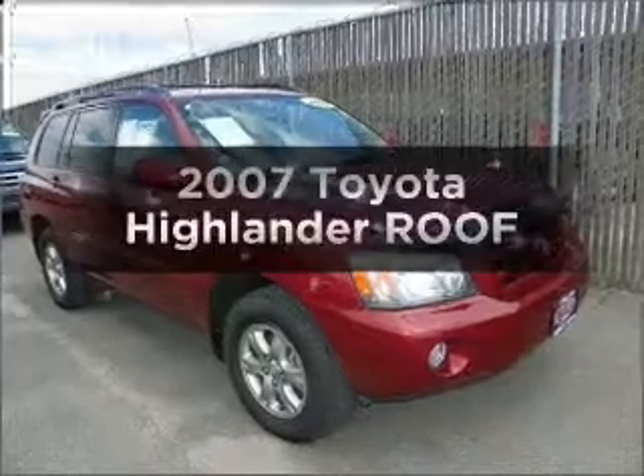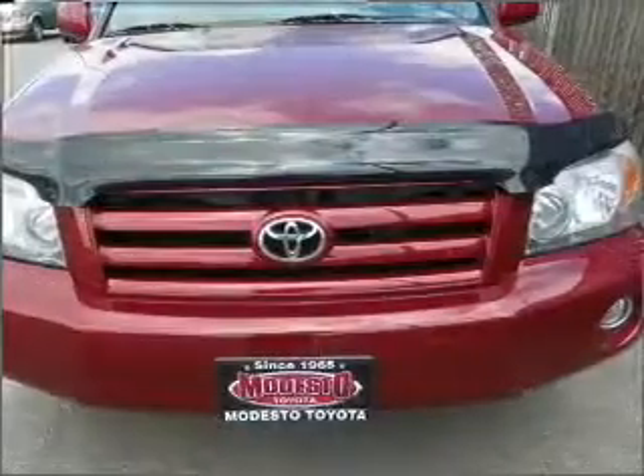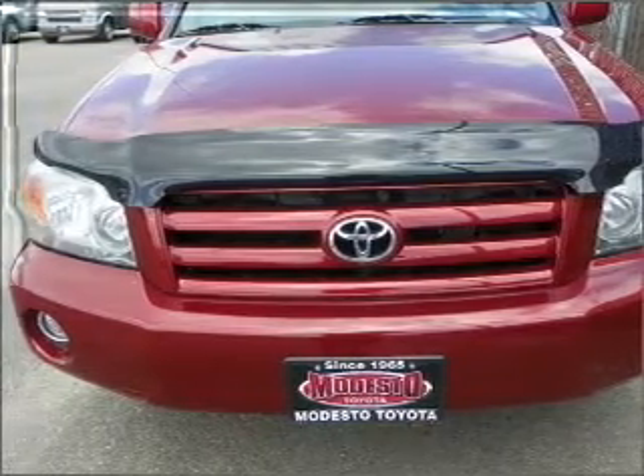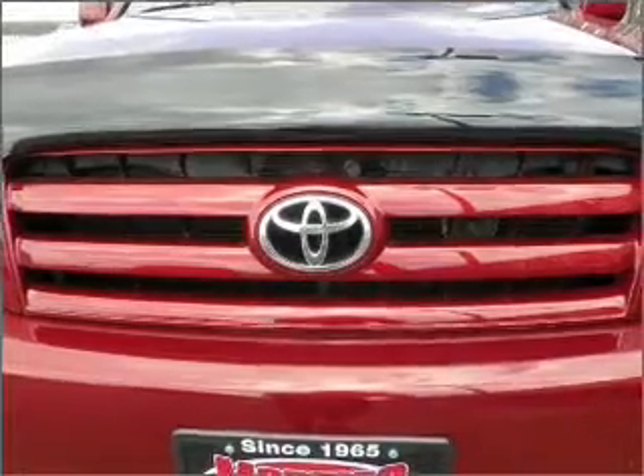Presenting the 2007 Toyota Highlander — everything you need under one roof with this great vehicle. With a reliable 6-cylinder engine that responds smoothly to its 5-speed automatic transmission. Premium wheels lend a distinctive appearance.